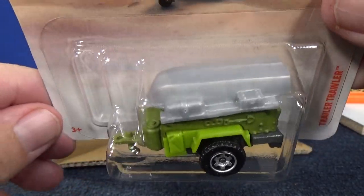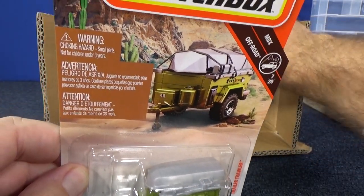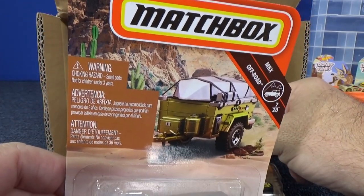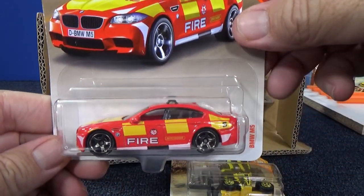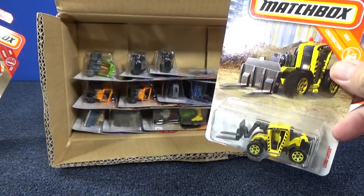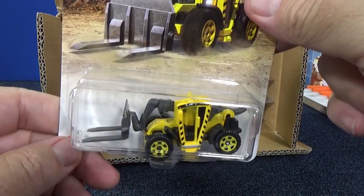The Trail Trawler doesn't always work with all models. Not only that, this accessory on top — if you have that station wagon with the boat on top, you can interchange that part right there. What do you think about the new Matchbox card art? Nice refresh of the line. Here you have BMW M5. I'm not sure if this was new to this case or not — it might have been last case.